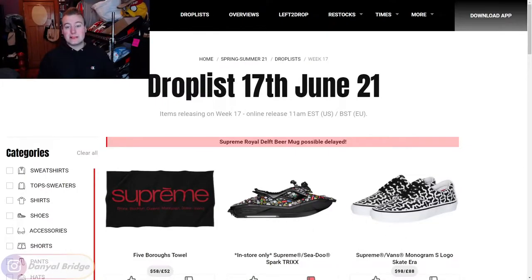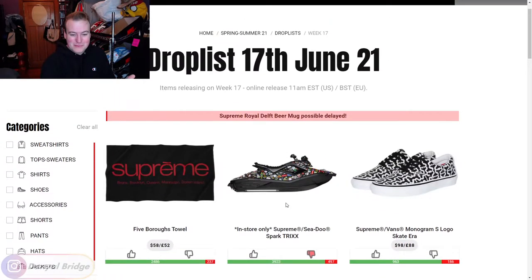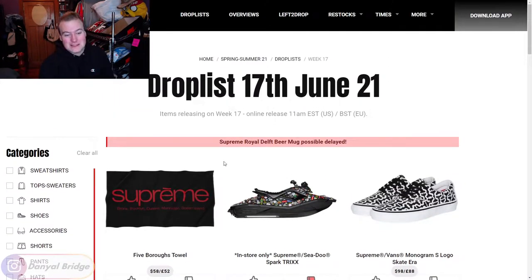Here we are at the week 17 Supreme community page. If you want to vote on the items yourselves, it'll be linked in the description below. We'll cover the release details first, then dive into all the items. It's going to be a funky week if we've got a towel, a jet ski, and Vans as the top three items - that makes me worried about the rest of the drop.